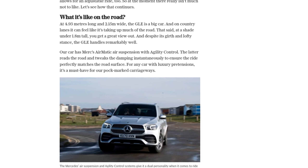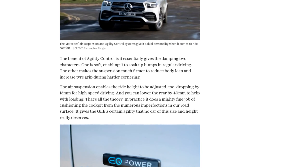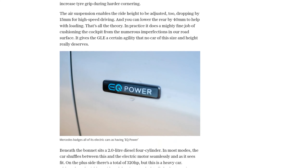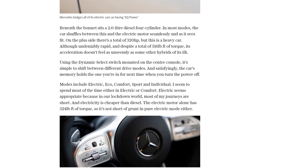One of the standout features of the GLE is its regenerative braking system, which allows the driver to control how much energy is being recovered while slowing down. This not only improves efficiency but also gives the driver a sense of control in a world where cars are becoming increasingly automated.